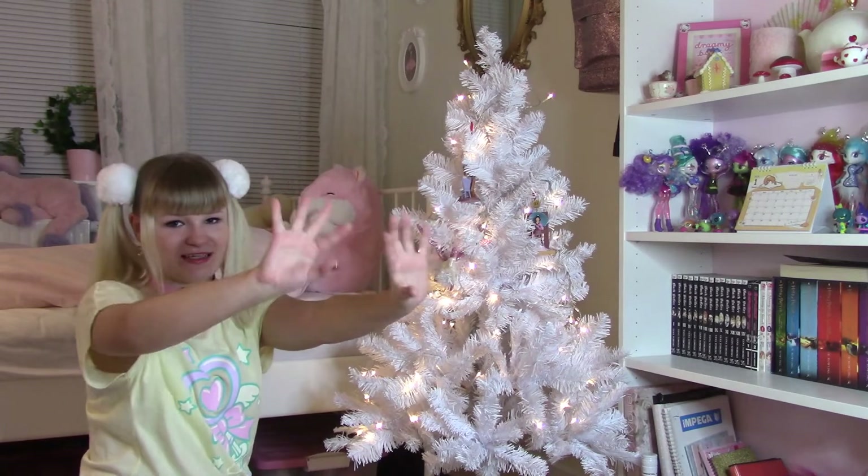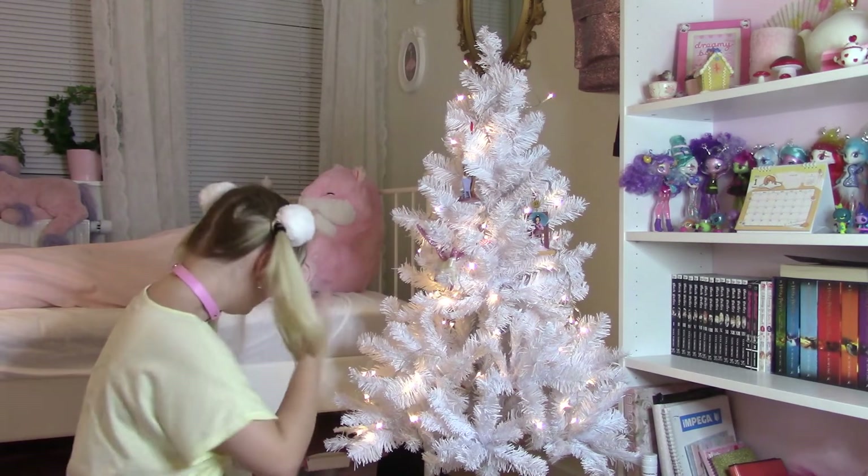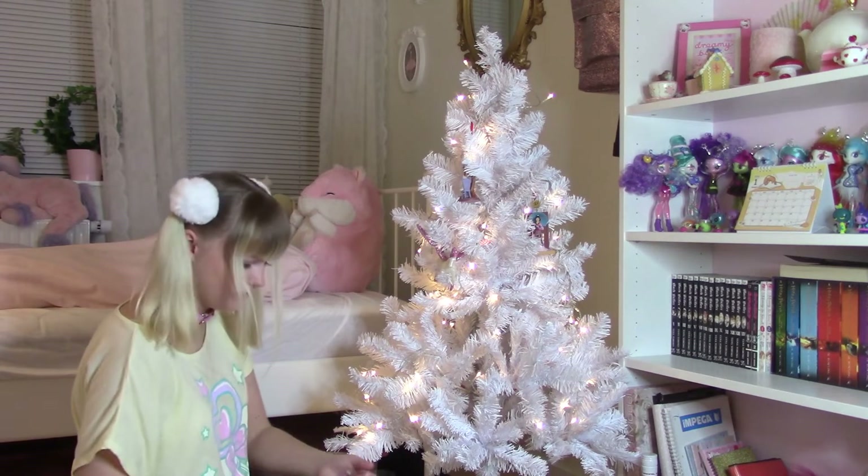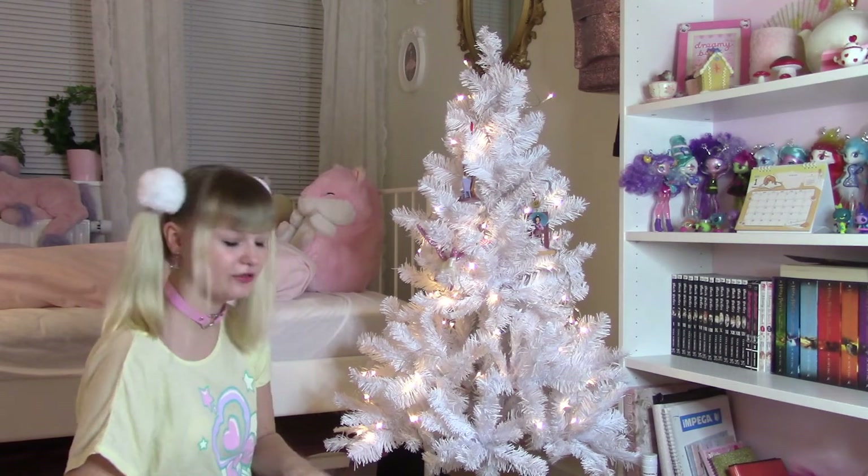I don't even know if you can see it but I have a lot of glitter on my hands now. Okay, next ornament — also new, also extremely cheap, like one dollar, not even kidding.